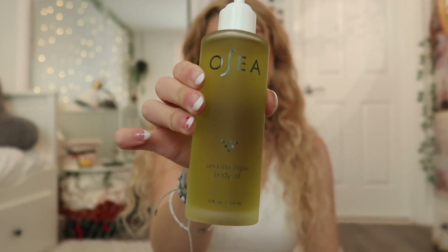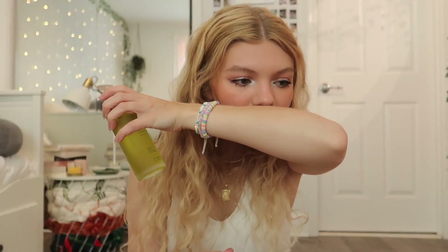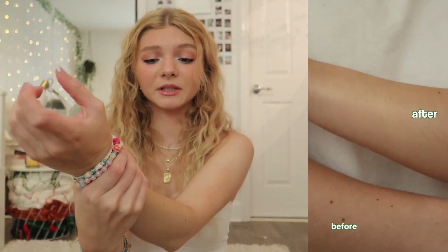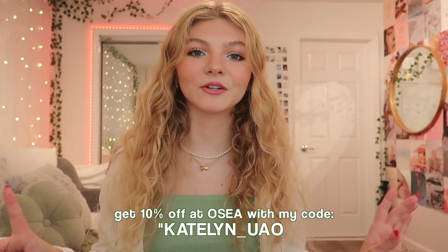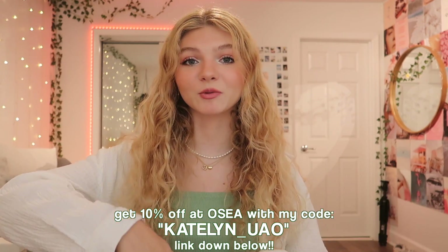Going back to the body oil — this is their best-selling product, and I'll be showing you guys a before and after. There are a few drops right here. I was not expecting this smell based off the color of the bottle, but this smells really, really good. Skin looks super hydrated. I do have a 10% discount code for you guys, so if you want to use it, it will be on the screen right now and also in the description box down below.